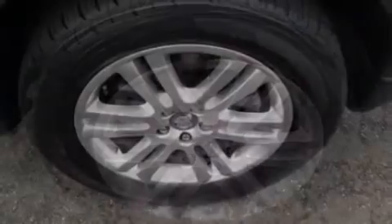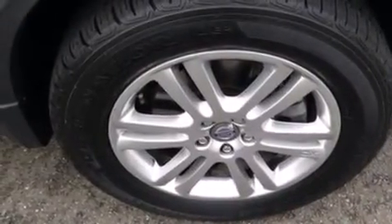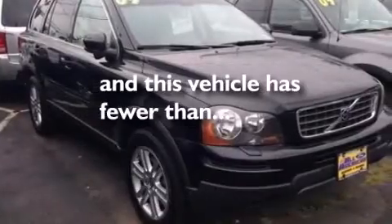Rear curtain airbags, rear seat child-proof door locks, dual power seats, and this vehicle has fewer than 48,000 miles on the odometer.